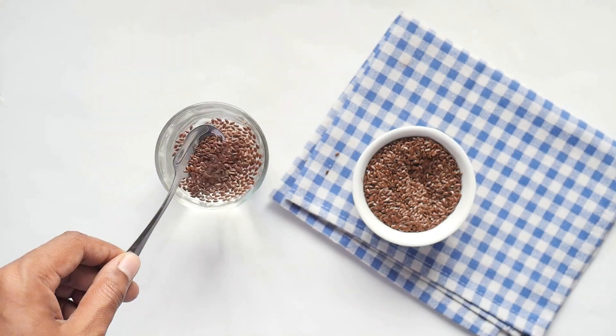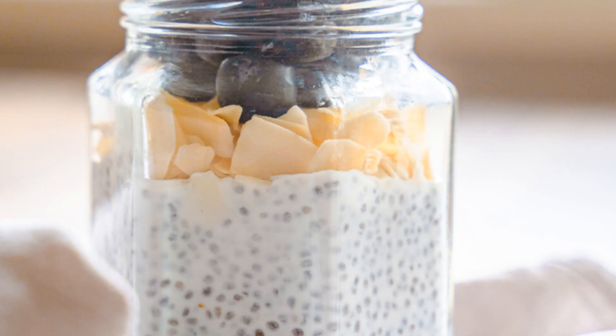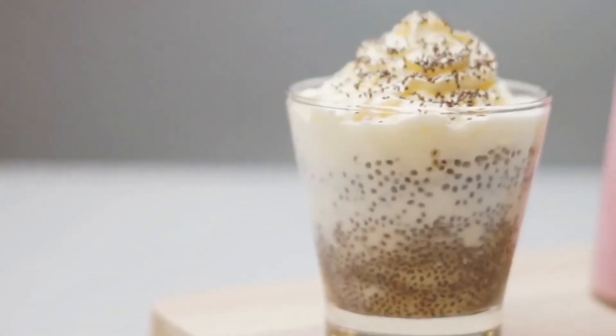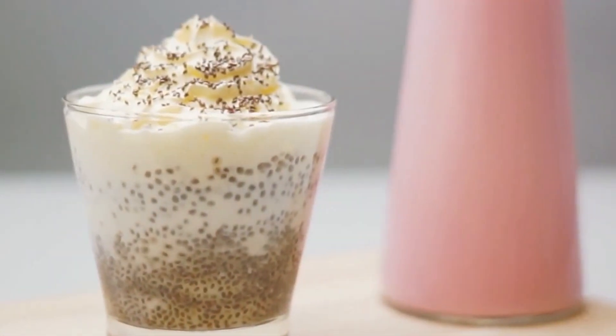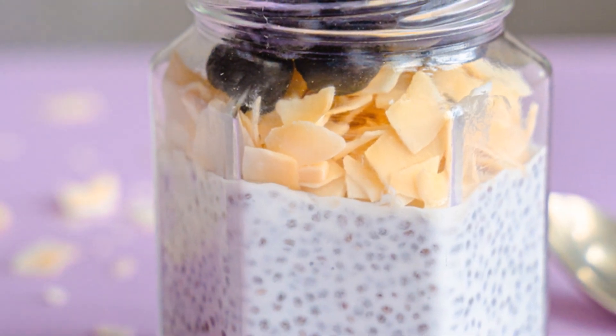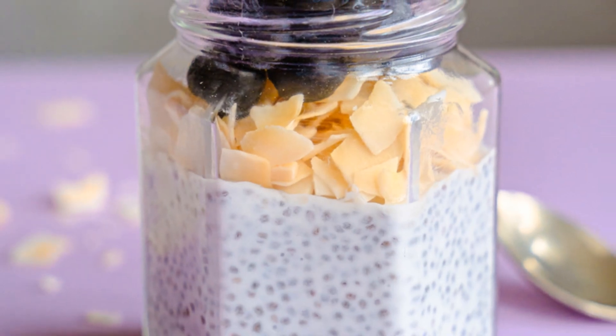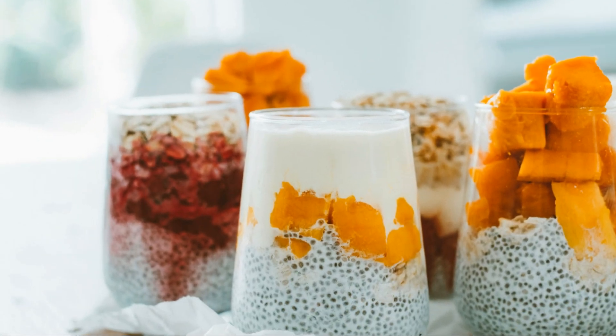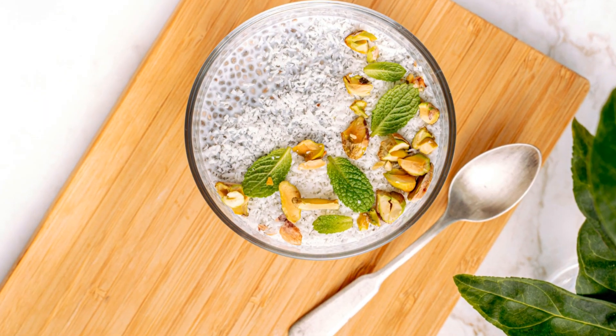First up, let's make a classic chia pudding. It's simple and can be customized to your taste. Just mix chia seeds with your favorite milk, add a touch of sweetness with honey or maple syrup and a splash of vanilla. Let it sit in the fridge overnight and in the morning, you'll have a creamy, delicious pudding ready to enjoy. Top it with fresh berries, nuts or granola for added texture and flavor. It's a perfect nutritious breakfast or snack.